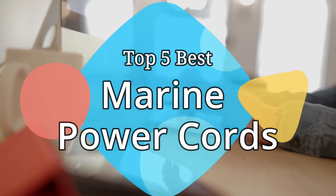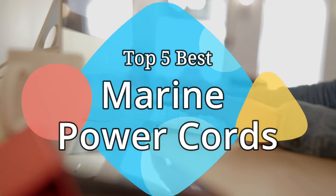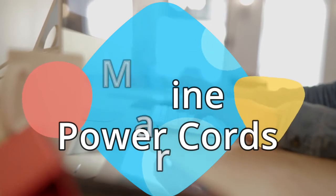Hey guys, in this video we are going to be checking out the 5 best marine power cords on the market this year. We have listed them based on performance, features, and price. Let's get started with the list.